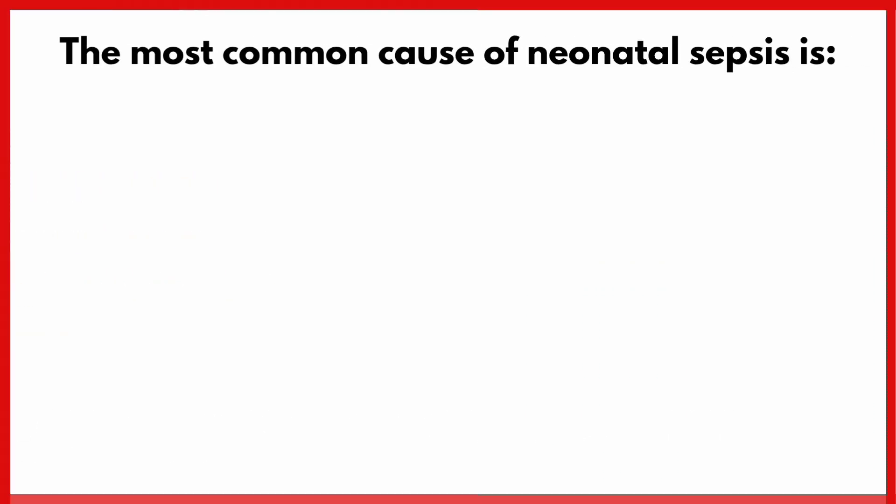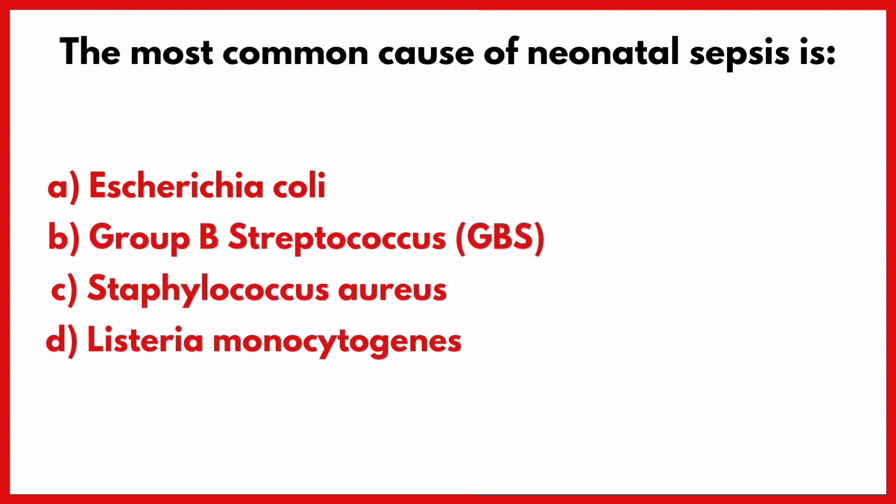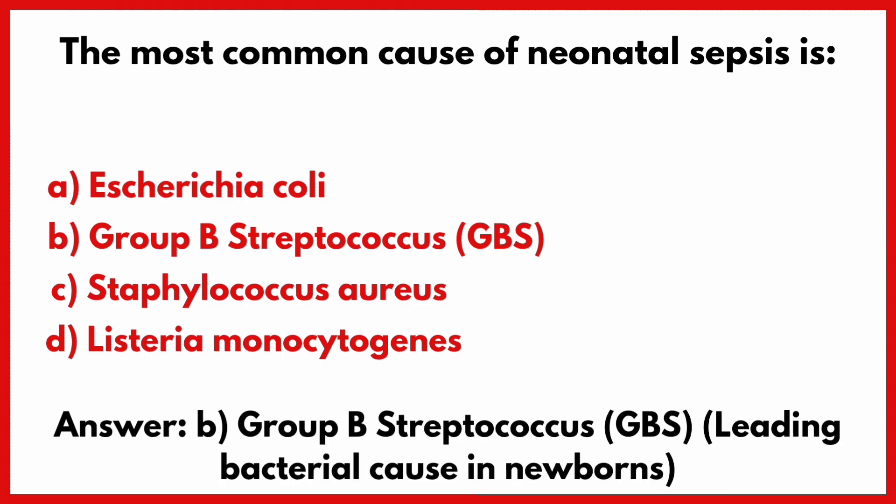The most common cause of neonatal sepsis is? Correct answer is option B: Group B Streptococcus.